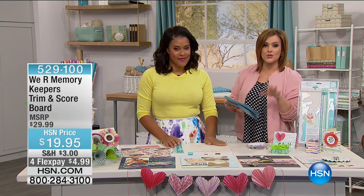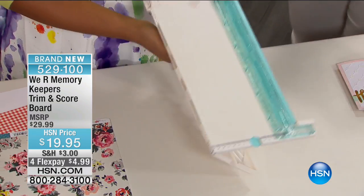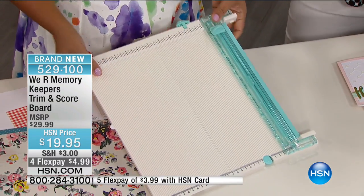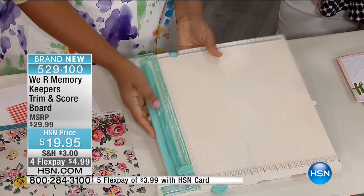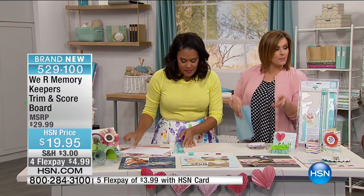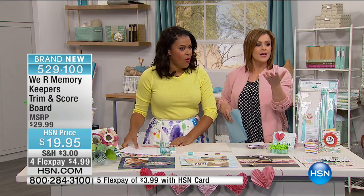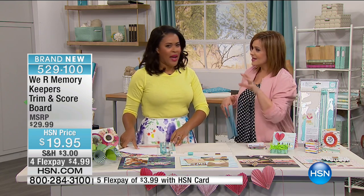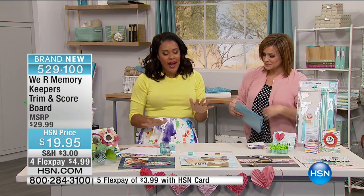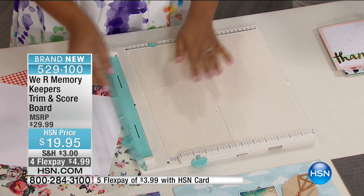Moving right along to a really cool kit, because every crafter — even if you're a beginner like me or an expert — kind of needs this basic tool. It's a scoreboard, of course, for precision scoring and folding, but it's a built-in trimmer as well. Two basic tools that everybody needs, all in one item. Item number 529100. It's $5 on a credit card, or $3.99 if you have an HSN card.